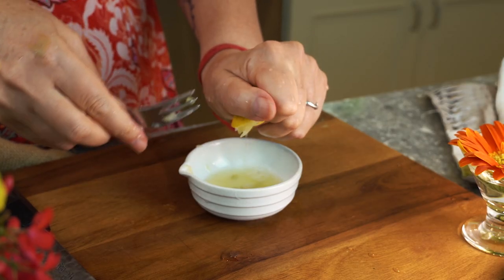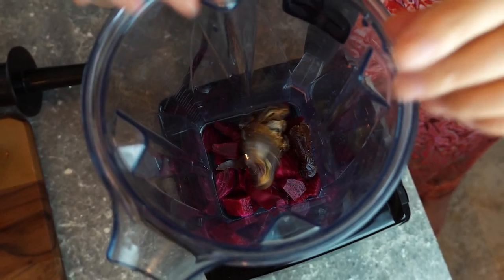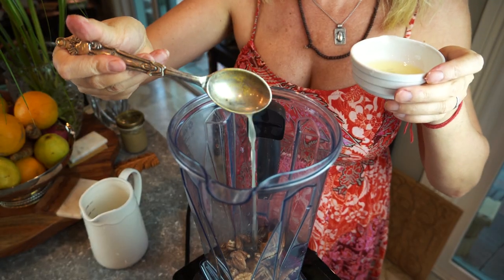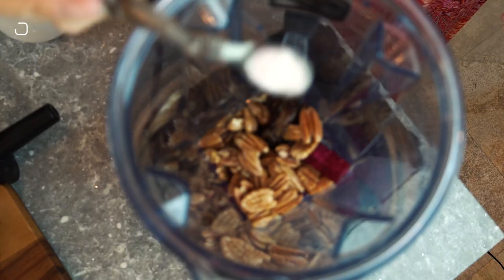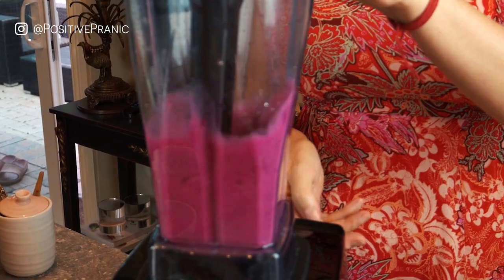To the blender: half a cup of chopped beets, two or three Medjool dates, soaked and rinsed pecans, freshly squeezed lemon juice, salt, one cup of filtered water, and then blend until smooth and creamy.